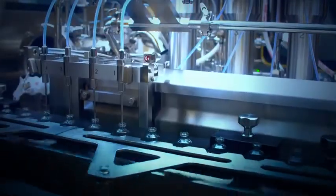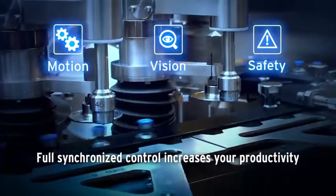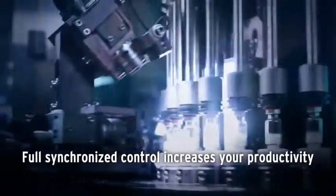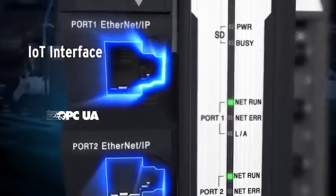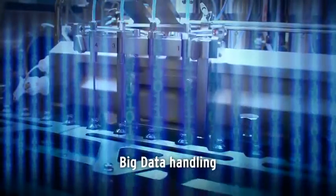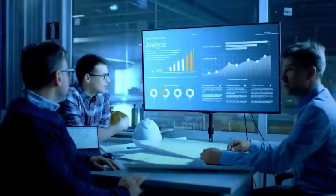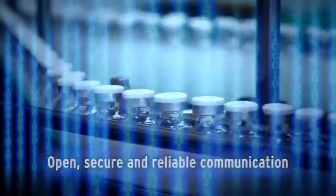The MX-1 includes accurate motion control, precise quality inspection and safety across all lines. Full real-time control of all automation cells increases your productivity. Sufficient memory is available for variable data storage. The MX-1 comes with OPC UA and SQL database connectivity, making your big data handling open, secure and reliable.